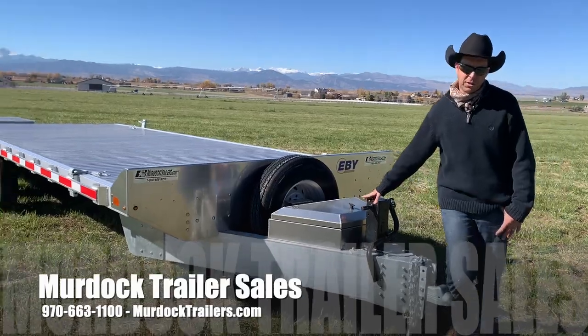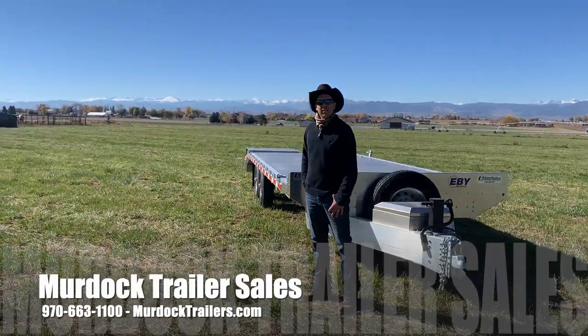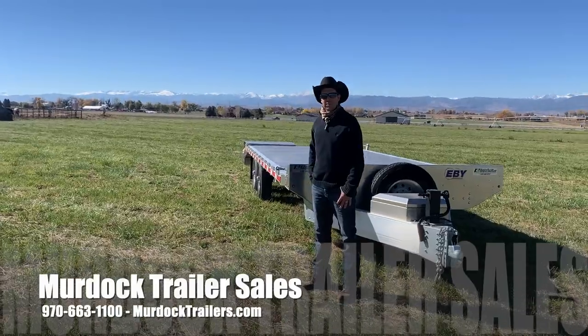For more information on this trailer, give us a call at 1-800-688-8757, and take a look at our website at burdocktrailers.com.